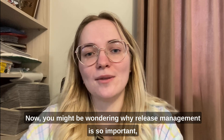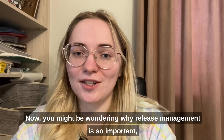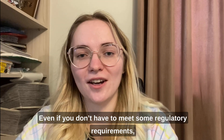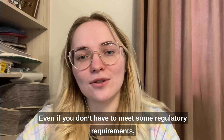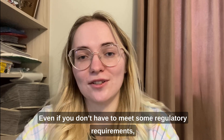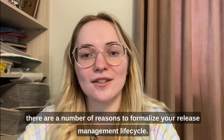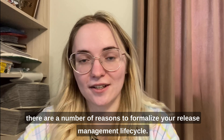Now you might be wondering why release management is so important – that's why I'm creating this video. Even if you don't have to meet some regulatory requirements, there are a number of reasons to formalize your release management life cycle.